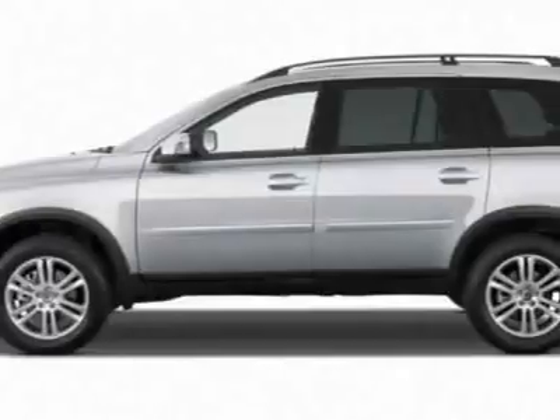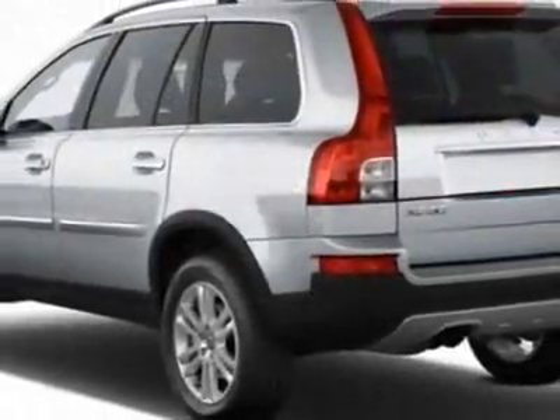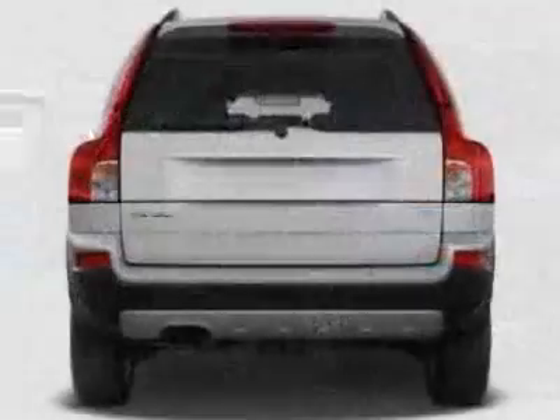This vehicle gets 16 miles per gallon in the city and 22 on the highway. This XC90 boasts a 3.2-liter inline-six engine and has a six-speed automatic transmission.